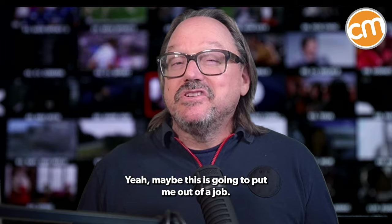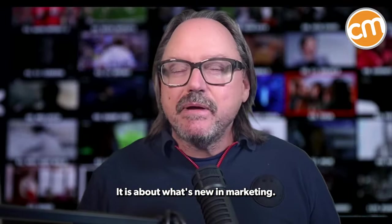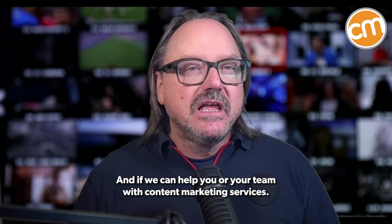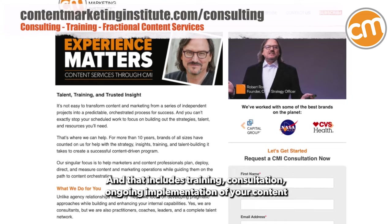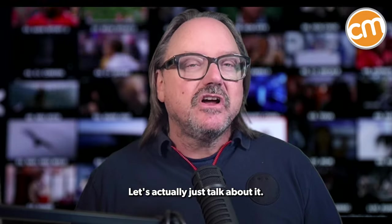Maybe this is going to put me out of a job. Let's roll. Hello, everybody. Robert Gross here with What's New in Marketing. It's about what's new in marketing, but most importantly, it's something important in marketing that we think may help you become a better leader. And if we can help you or your team with content marketing services — including training, consultation, ongoing implementation of your content marketing program — get on over to contentmarketinginstitute.com, fill out that form. Let's set up a Zoom call and actually just talk about it.